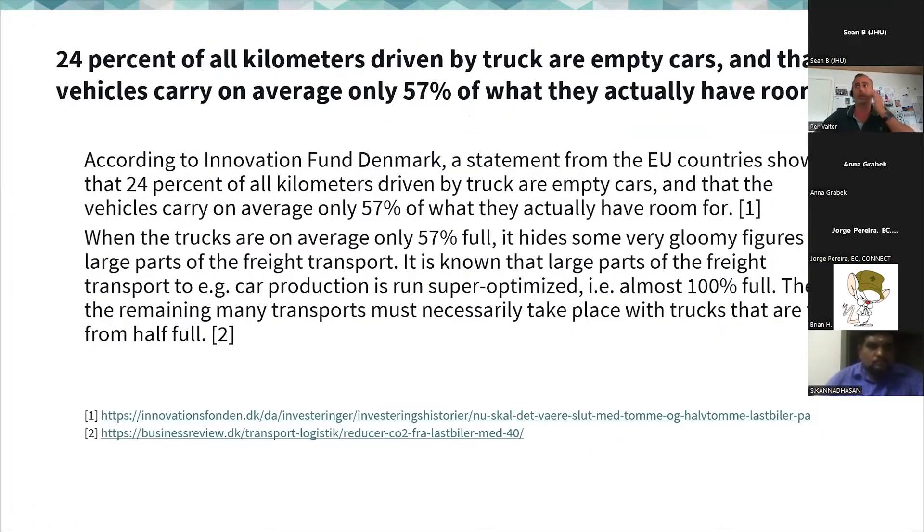A few key facts to begin. Actually, 24% of all kilometers driven by trucks are driven by empty trucks — just getting to an item that needs to be moved, with no value in the driving itself. For the rest, there is only a 57% capacity utilization rate.